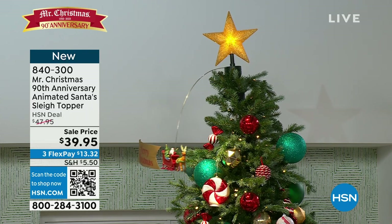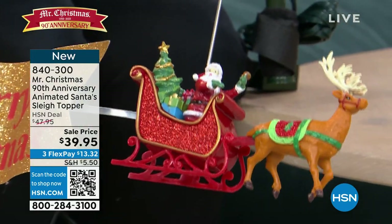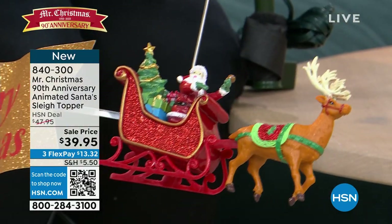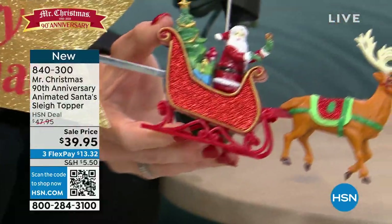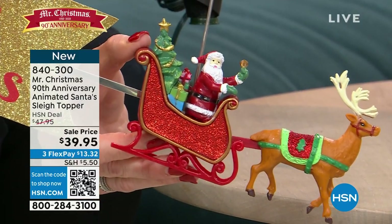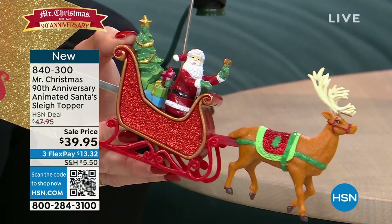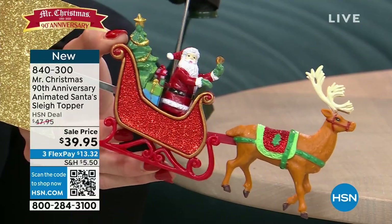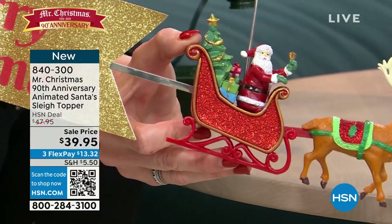This is the magic — bringing your tree to life, creating this life-sized animation. We have it on a nine-foot tree. Look at all of these hand-painted details in Santa's sleigh — there he is with his little bell in his hand, the glitter on his sleigh. And by the way, that little saddle matches the saddle in the carousel. So everything kind of goes back and it's like that same kind of vintage nostalgic look.